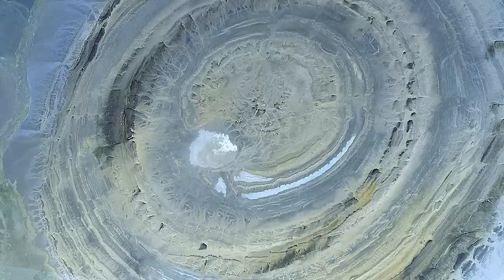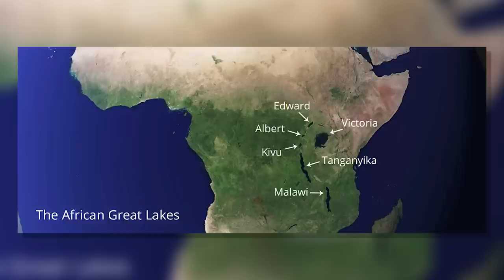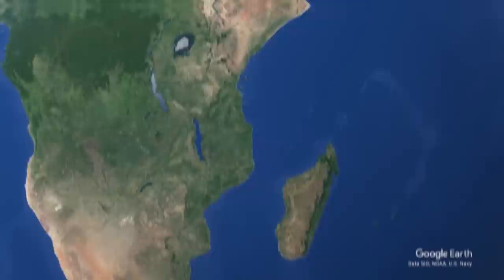Physical geography, environment and resources, and human geography in Africa can all be studied separately. The Sahara, the Sahel, the Ethiopian Highlands, the Savannah, the Swahili Coast, the Rainforest, the African Great Lakes, and Southern Africa are the continent's eight major physical regions.